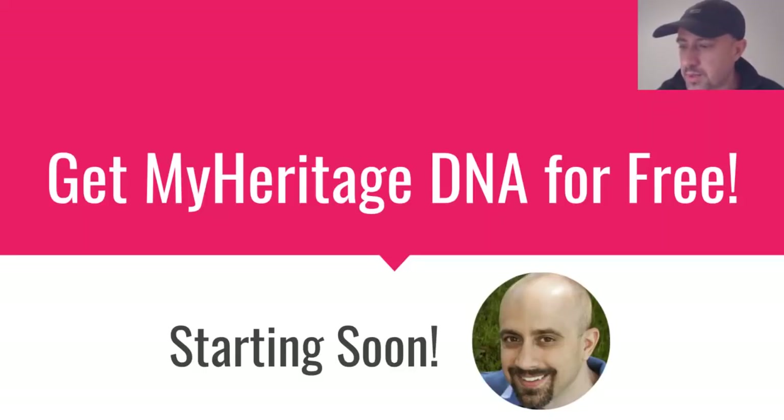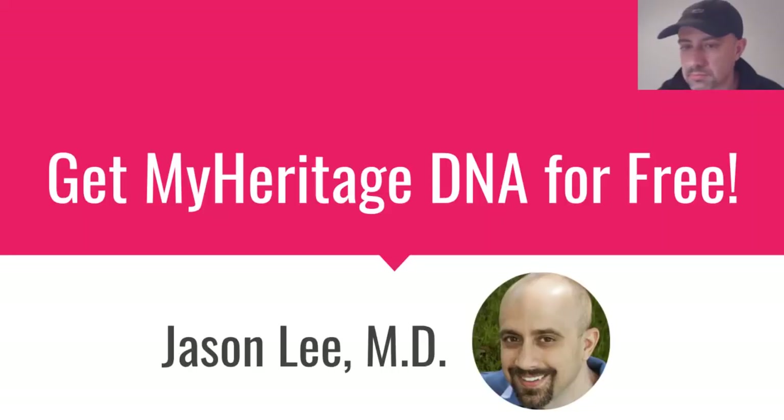I'm Jason Lee, and this is another in a series of presentations about genetic genealogy DNA testing.